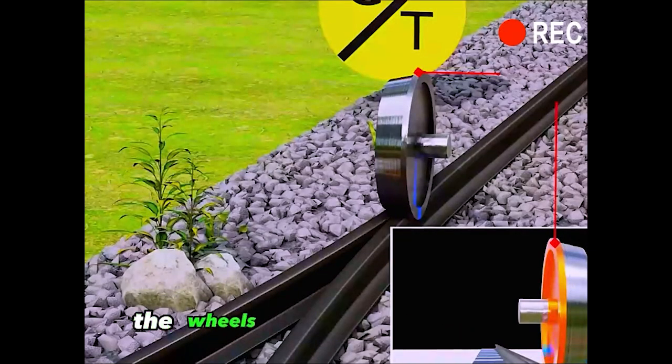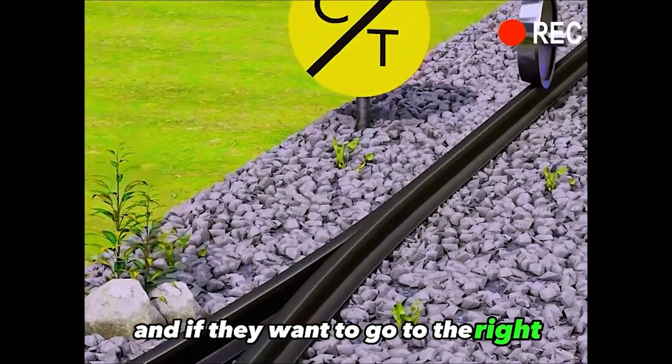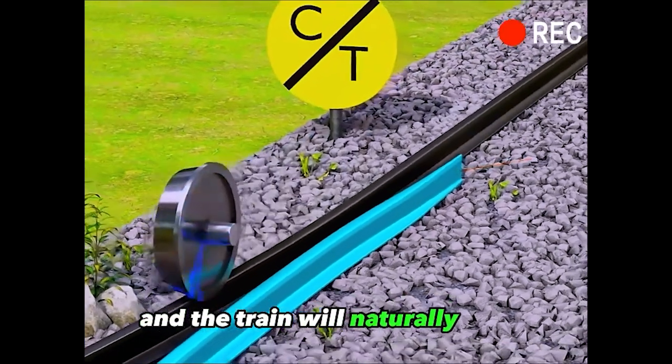So the answer is simple. The wheels will go to the left side of the track. And if they want to go to the right, just move this curved track out of the way, and the train will naturally go to the right.